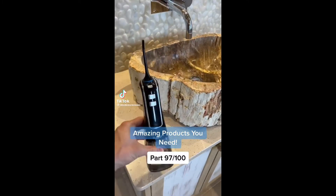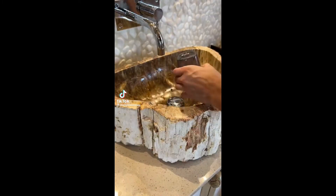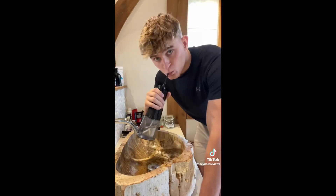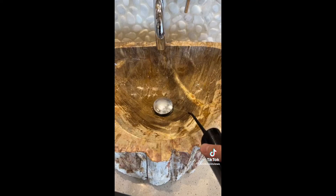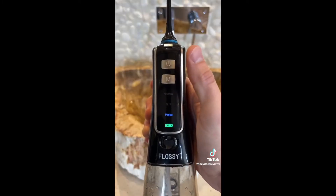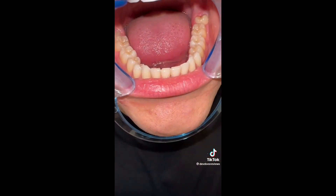I got this new electric flosser which I couldn't wait to try out. You simply fill it up with water once it's charged. I found it's a lot nicer on my gums compared to normal flossing — it's not only better for cleaning but can also help to brighten your teeth over time. It has three different modes: normal, soft, and pulse, so you can find which one suits you best. This is better for your teeth and saves you from buying and discarding floss every day.